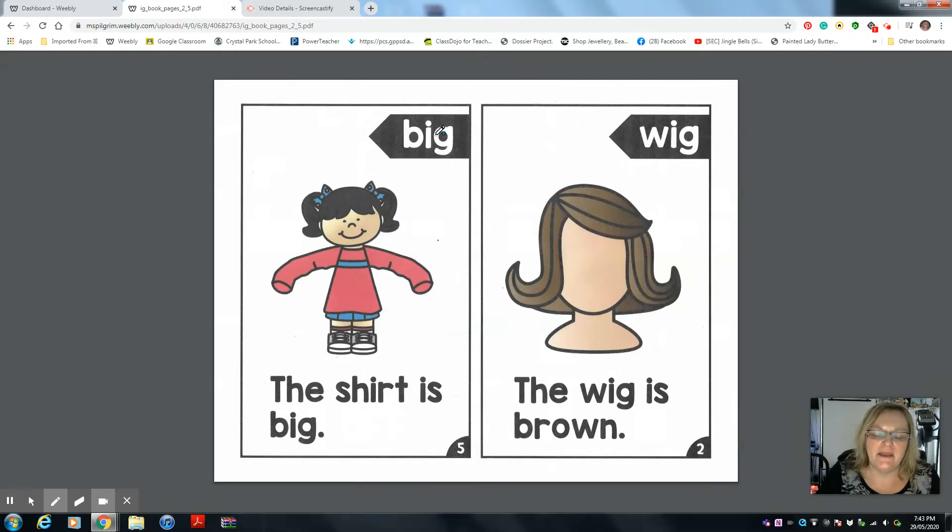Hi boys and girls, I'm back again with page 5 and 2. Make sure you cut them out and put them in the right order after I read them to you, and then you're going to read it to your parents.